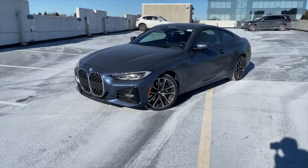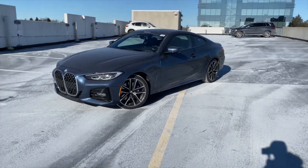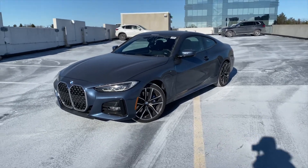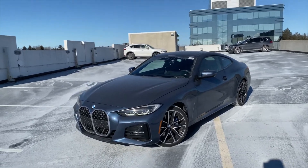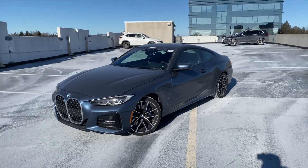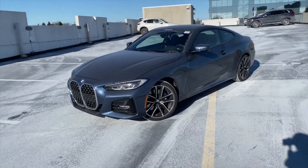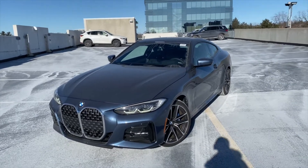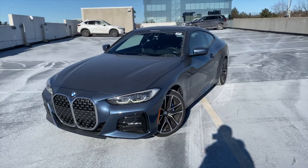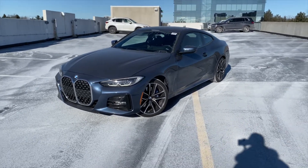This specific car has the HEA Package One, which is roughly equivalent to the Premium Enhanced package you'd order from the factory today. It includes most of the premium features but does not include the Parking Assistant Plus with surround view, which the standard Premium Enhanced package would have. It does include the heads-up display, lumbar support, heated front seats, dual-zone climate control, and heated steering wheel.